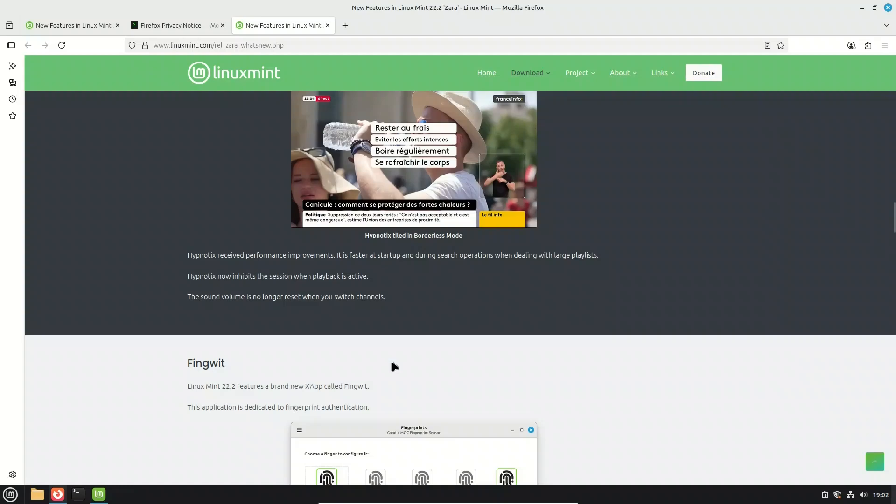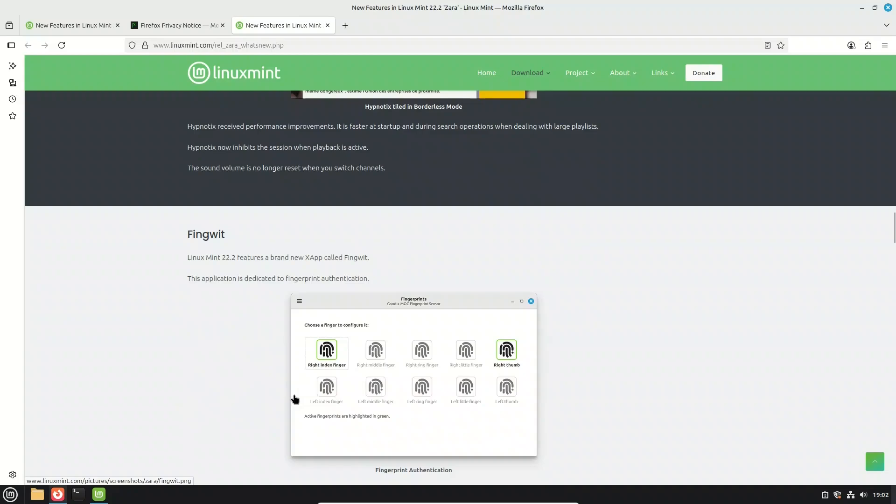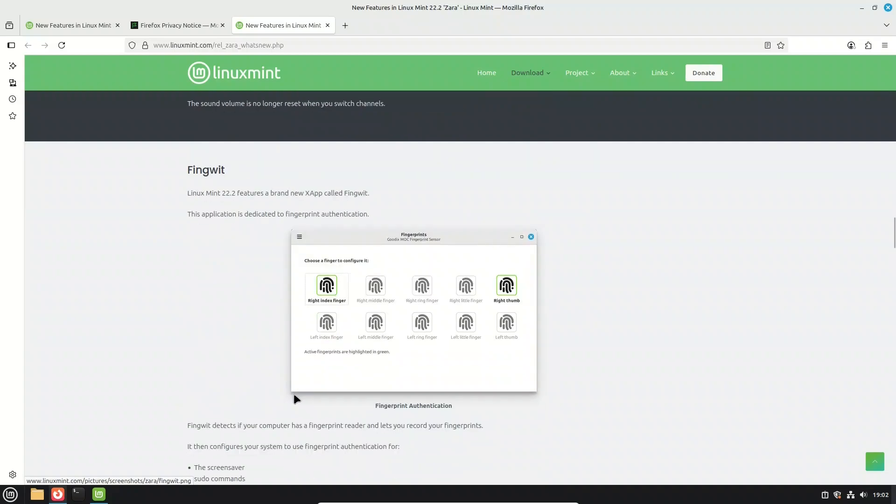The most talked-about addition in Linux Mint 22.2 is a brand new X-App called FingWet. This app brings fingerprint authentication to Mint — if your laptop or desktop has a fingerprint reader, FingWet will detect it and let you register your fingerprints. Once set up, you can use your fingerprint to unlock the screensaver, authorize sudo commands, and open administrative apps. If you use home directory encryption or a keyring, the login screen will still need your password; but if you don't, you can configure FingWet to handle login authentication too, just like on a smartphone.